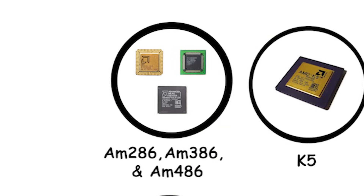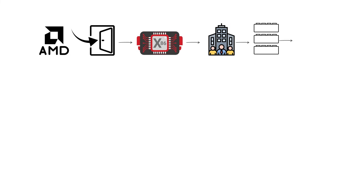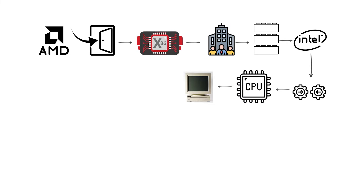M286, M386, and M486. AMD entered the x86 market by building Intel-compatible central processing units for personal computers.